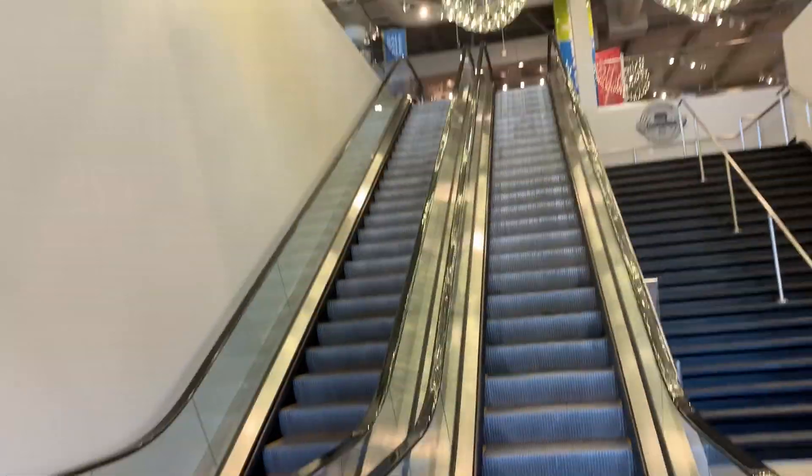We are almost at the mall. I am so excited because this fashion show is going to be so fun, people. Okay, we're here. Let's go in. It's cold outside. Okay, I love escalators. Let's go.